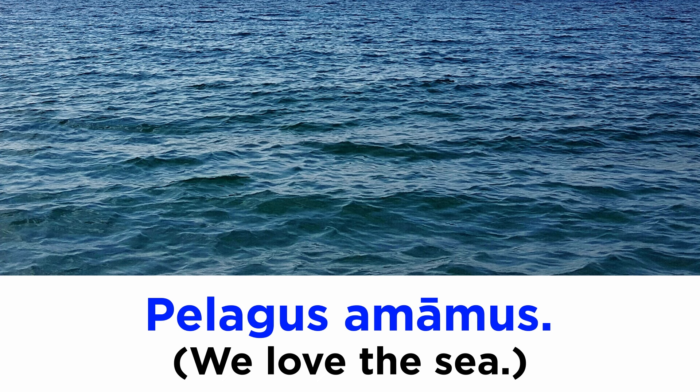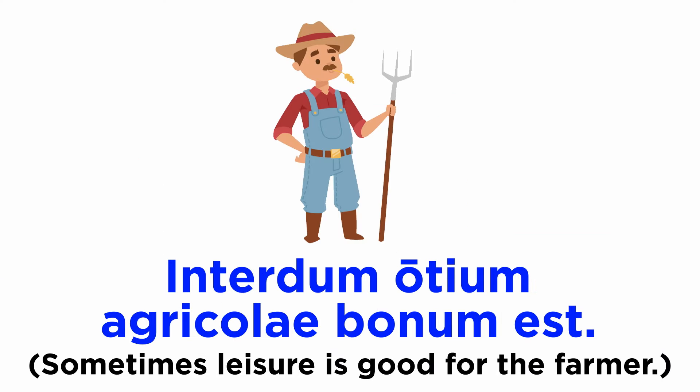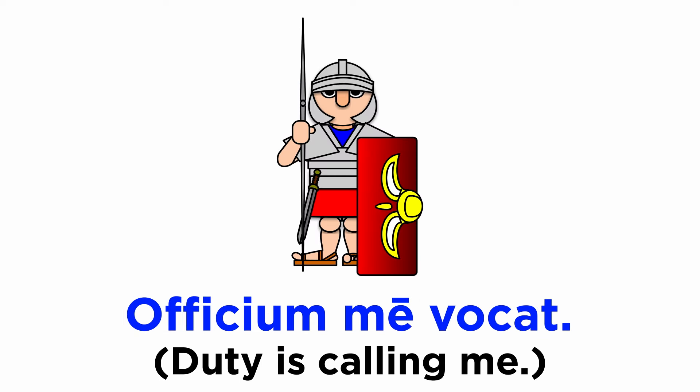Let's see some of these words in action. Pelagus amamus. Interdum otium agricolae bonum est. Officium me vocat.